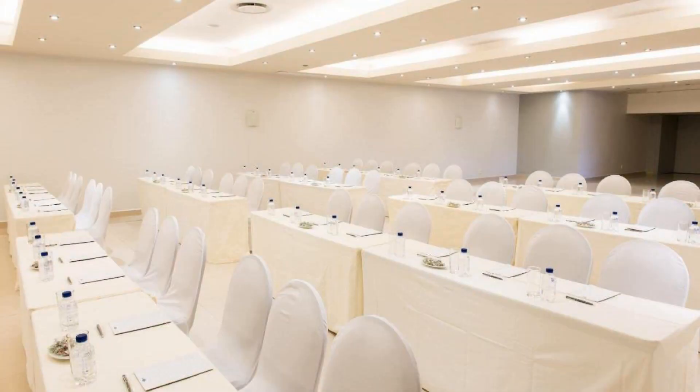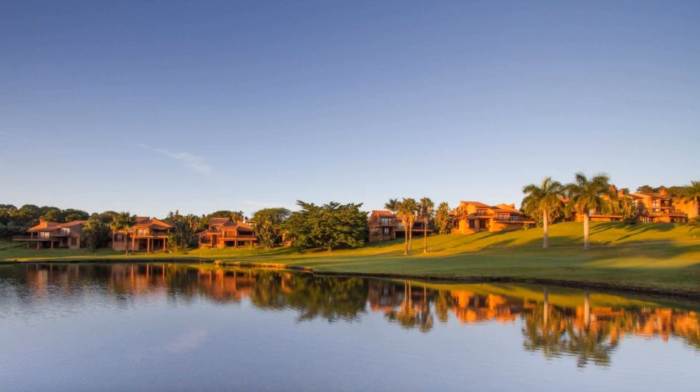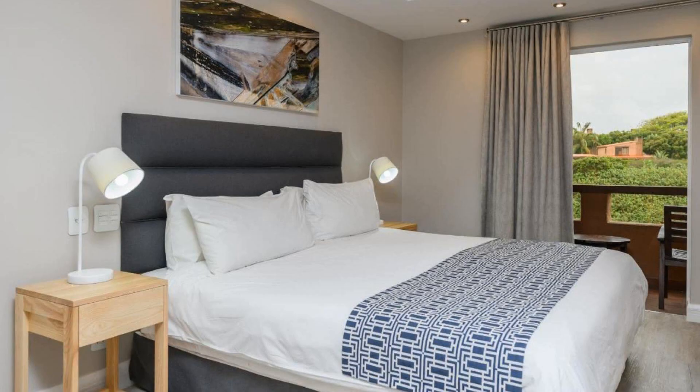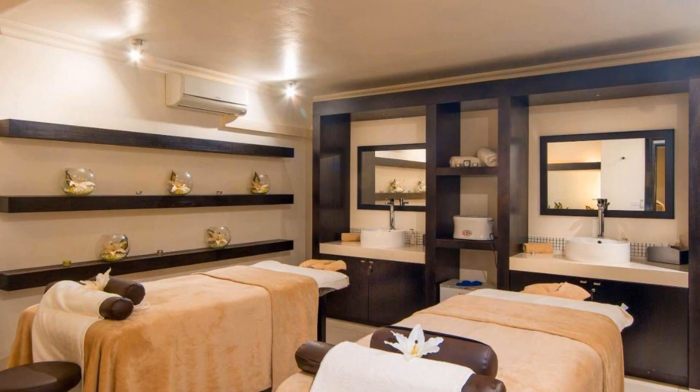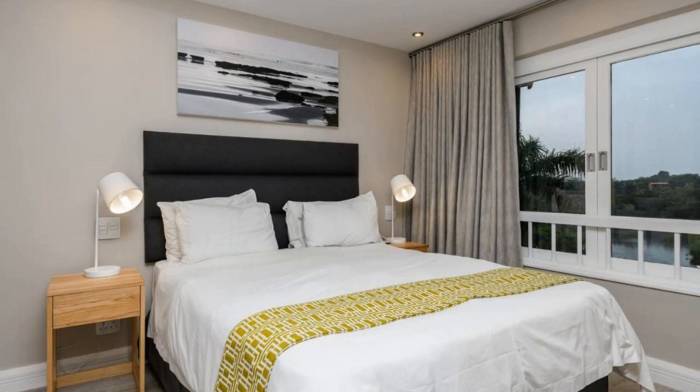There are 10 types of rooms available on booking.com. You can book online and enjoy it. The resort accepts major credit cards and reserves the right to temporarily hold an amount prior to arrival. If you have already checked out from this resort, please share your experience in the comment box. For booking or more details, check the link in the description.